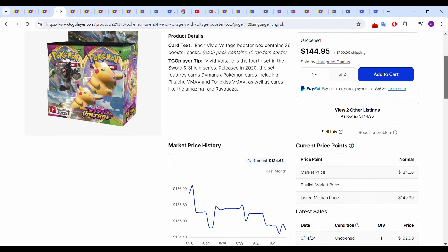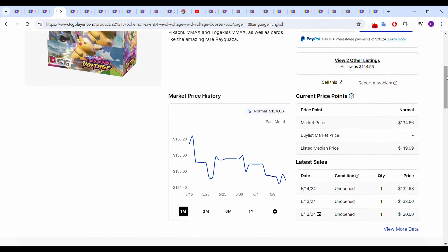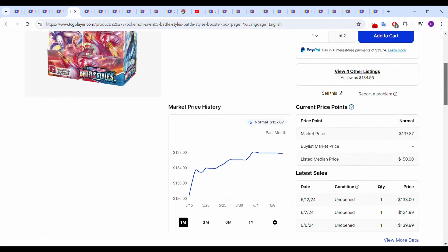Then we have Vivid Voltage, which has moved down about a percentage point or two — nothing major. Most recent sales: June 13th at $133.00 and June 14th basically at $133.00 as well, $132.98. Then we have Battle Styles, which caught the tail end of its big move from selling out on the Pokemon Center this month, but it seems like it's leveling off around the mid-$130s. Most recent sales: June 6th $139.99, June 7th $125.00, and June 12th $133.00 — so somewhere between $130 and $140.